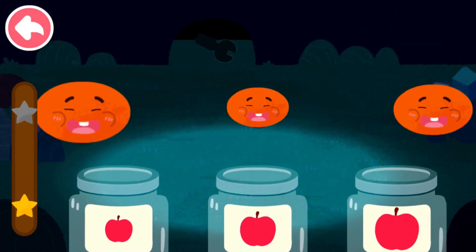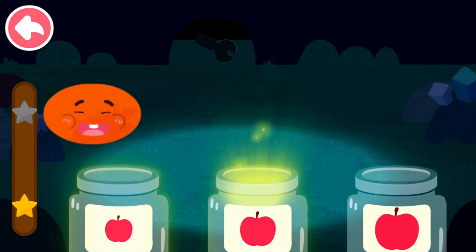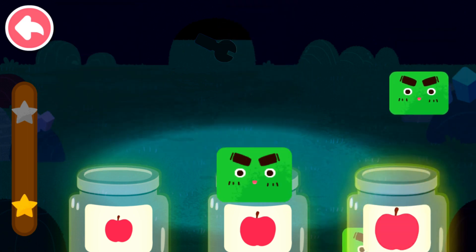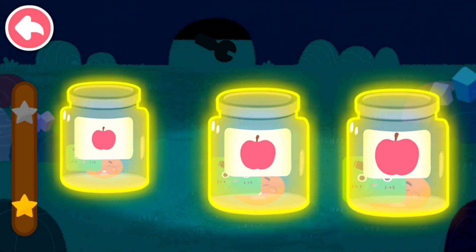Sort out the elves by size. Small, medium, large. Large, medium, small.